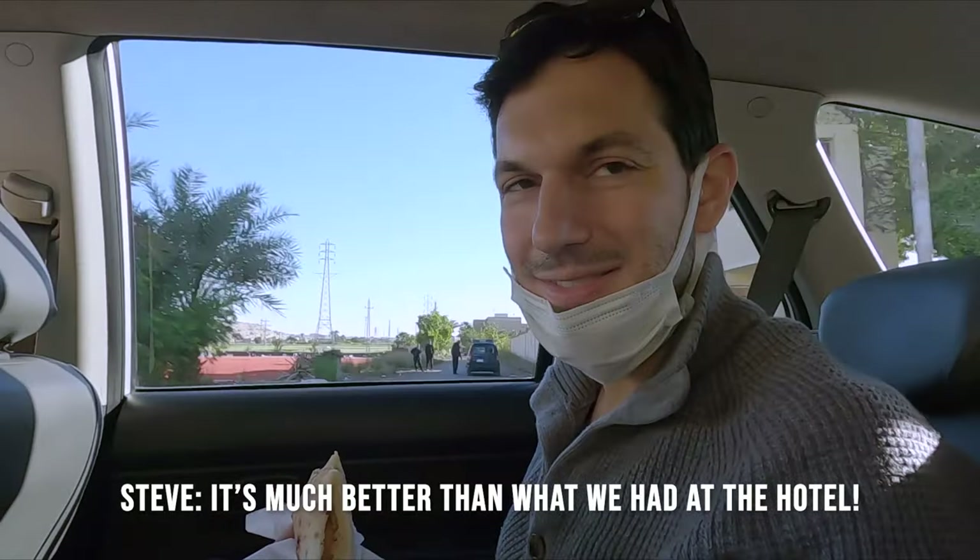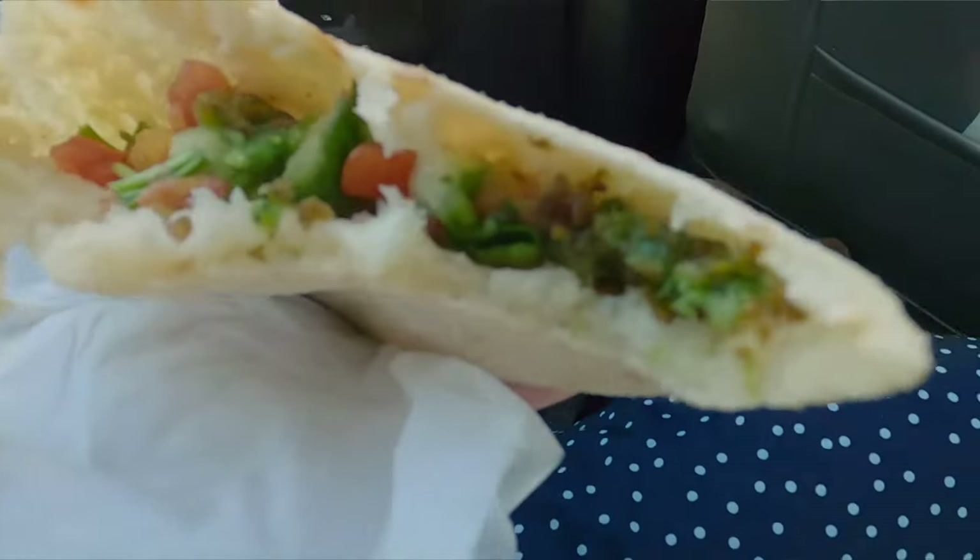It's much better than what we had at the hotel. The falafel is so soft and tender.